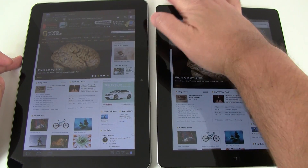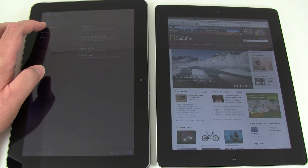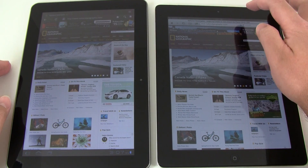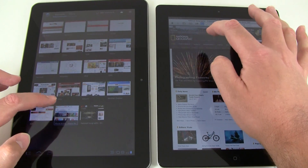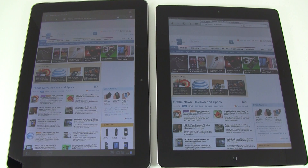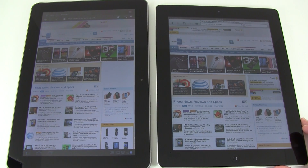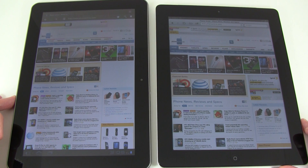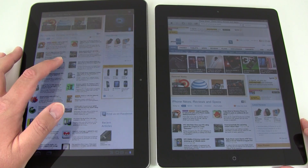So what we're going to do now is re-enable the Flash plug-ins on the Samsung and go back to the PhoneArena site. It's actually done on the iPad 2, but the Samsung is still loading and continuing to load. It does seem that it is taking a little bit longer because it's downloading Flash content.